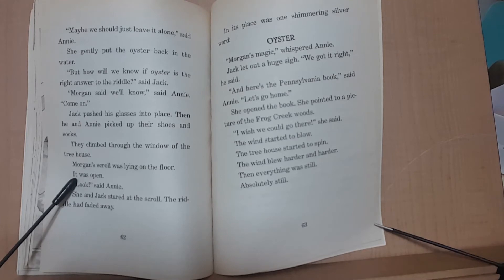'Maybe we should just leave it alone,' said Annie. She gently put the oyster back in the water. 'But how will we know if the oyster is the right answer to the riddle?' said Jack. 'Morgan said we'll know,' said Annie. 'Come on.' Jack pushed his glasses into place. Then he and Annie picked up their shoes and socks. They climbed through the window of the treehouse. Morgan's scroll was lying on the floor. It was open. 'Look,' said Annie. She and Jack stared at the scroll. The riddle had faded away. In its place was one shimmering silver word: oyster. 'Morgan's magic,' whispered Annie.